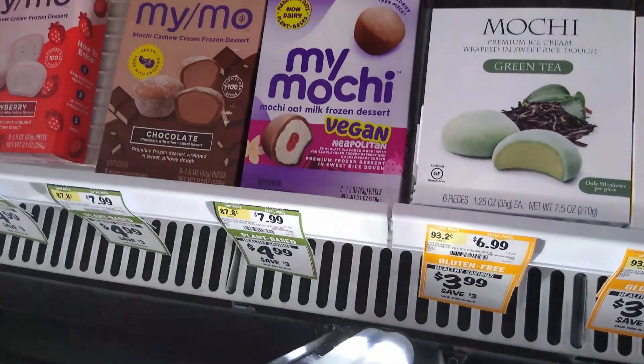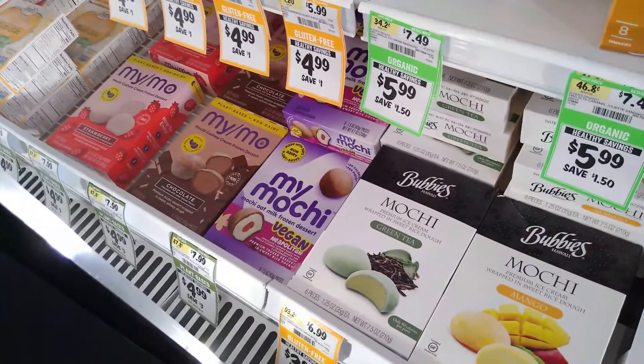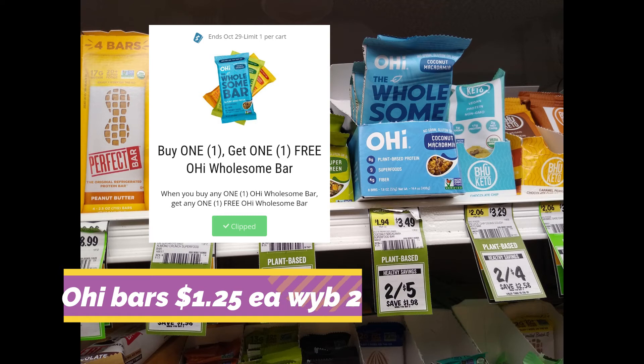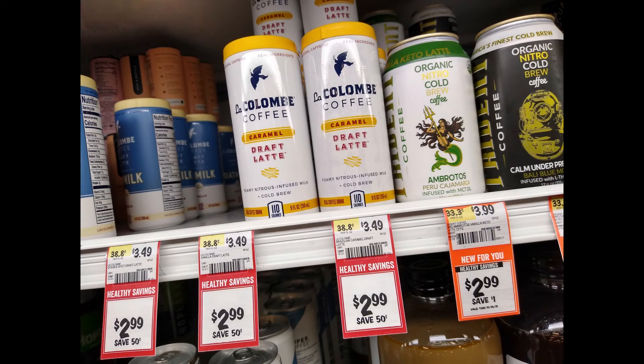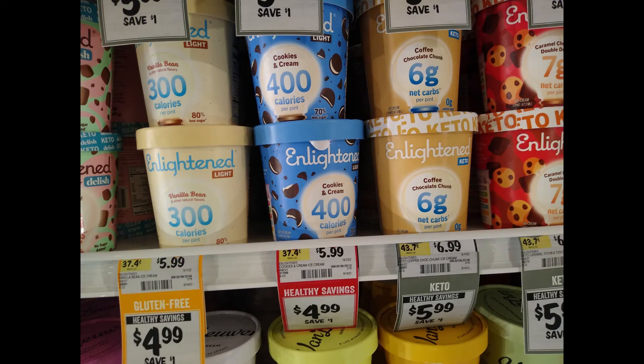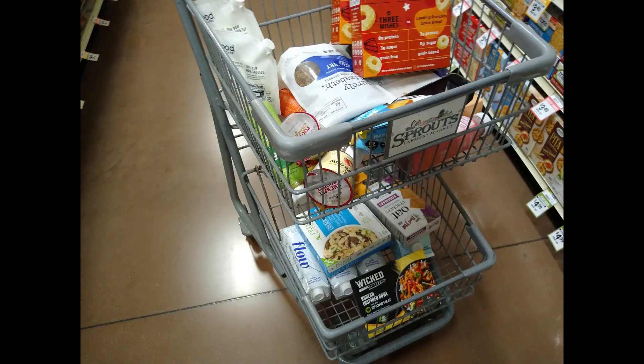We also have My Mochi for $4.99 and we have $2 back on Ibotta, making them just $2.99.